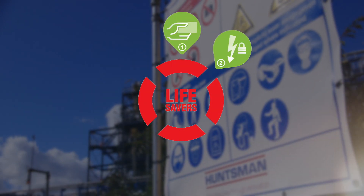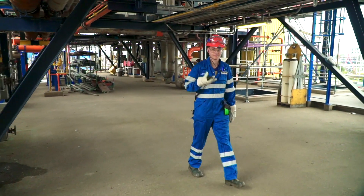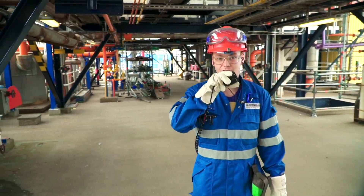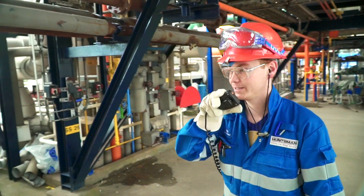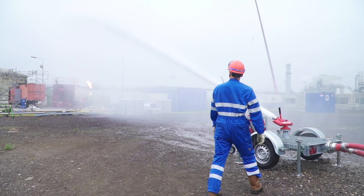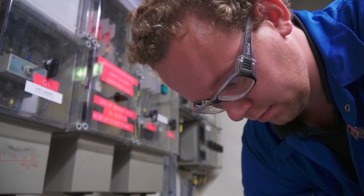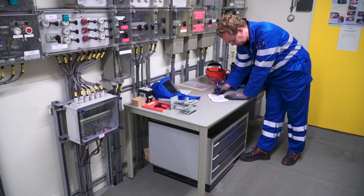Safety is our top priority, both for ourselves and our environment. We want everyone to return home safely at the end of the day. That's why we address unsafe situations openly, discuss safety candidly, train for incidents and accidents, and conduct last-minute risk analyses before starting a job.